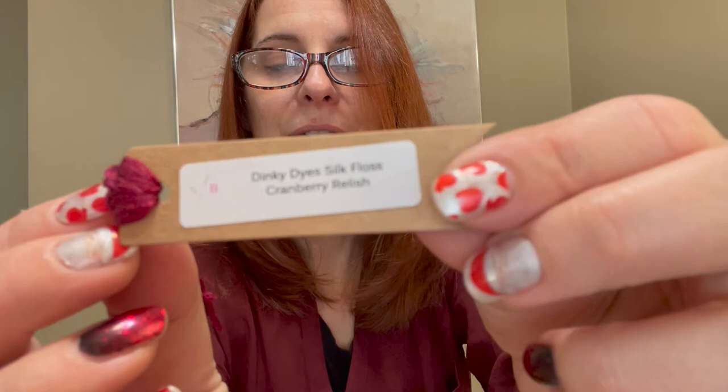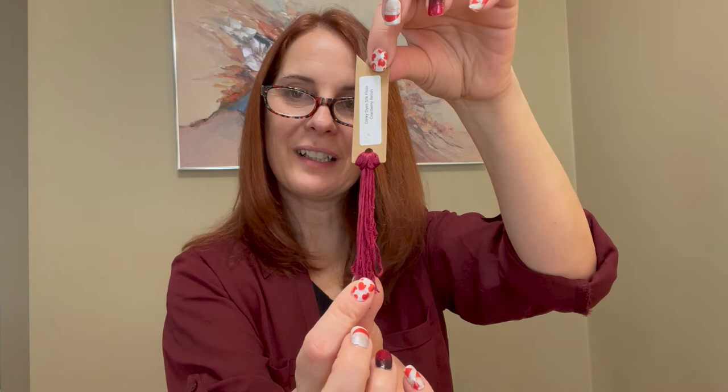It's another Dinky Dyes silk floss — cranberry relish. Kind of matches! Look how pretty that is. Some more silk floss to add to my collection, and then we just have one more to open tomorrow. One day left of this and we are done.